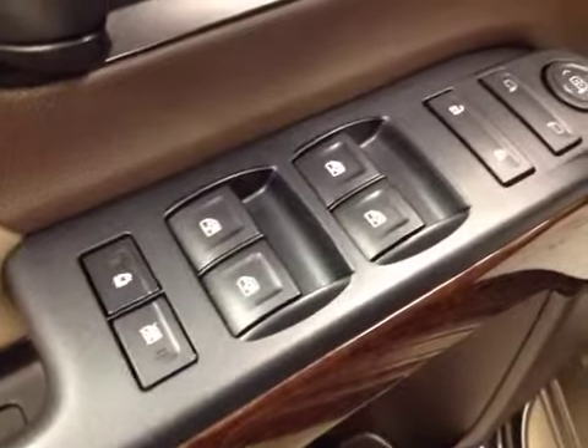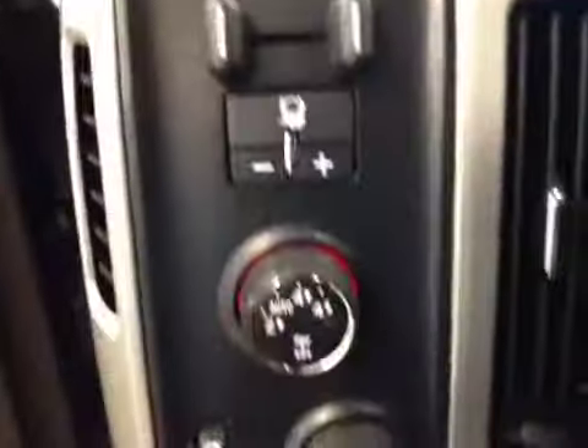For your options, you have power locks, power windows, power mirrors, power driver's seat with lumbar support, trailer brake, four-wheel drive controls, light controls, cruise control, and hands-free communication.